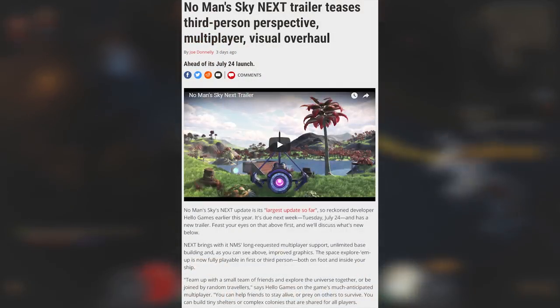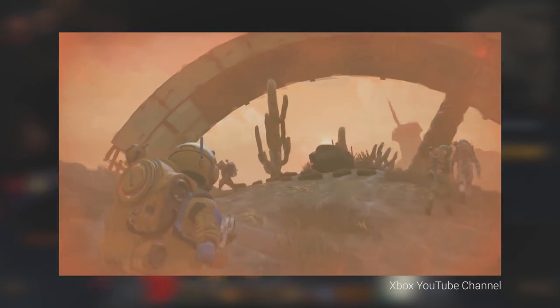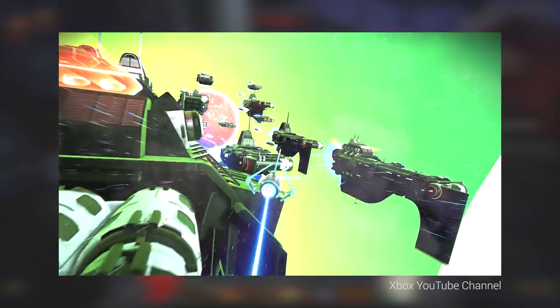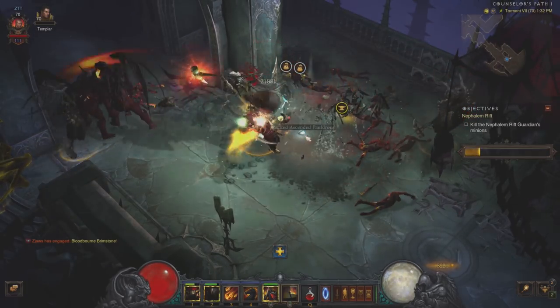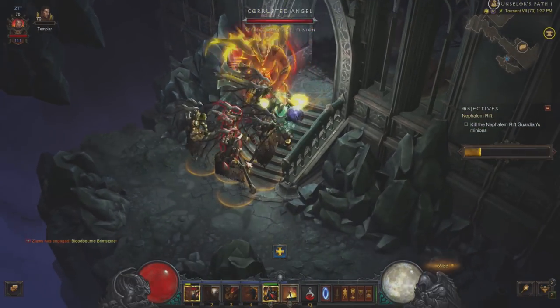The No Man's Sky NEXT update trailer was revealed earlier this week, showing off some pretty cool features. As you may know, No Man's Sky was one of the worst launches in PC gaming history, but it has since bounced back and developed into a pretty solid game. The NEXT update is finally bringing multiplayer support, unlimited base building, and much improved graphics. I'm personally thinking about picking this up again — I refunded it last time — and giving it a shot. I think it looks like it's finally worth it.